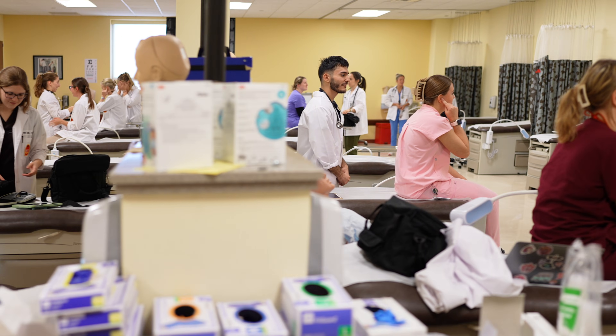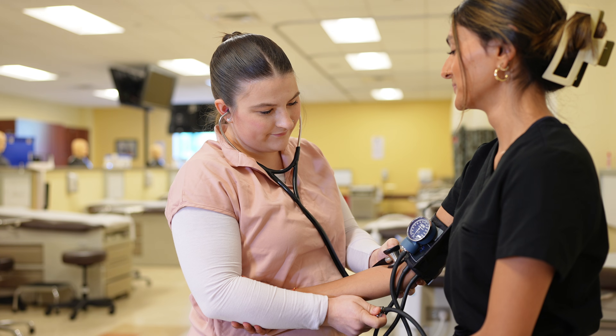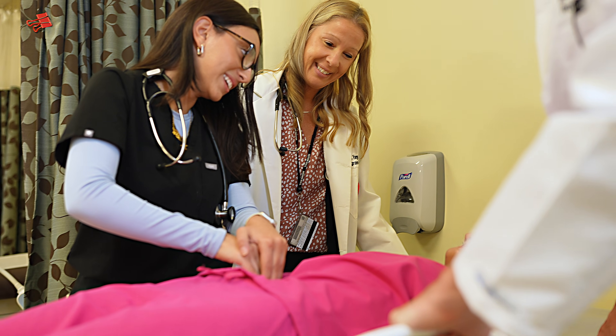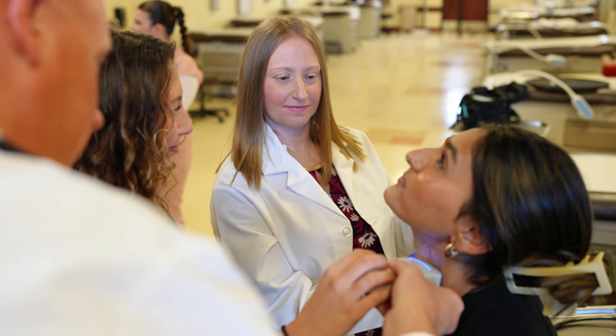In our history and physical lab, students step into realistic patient care settings. They learn to take patient histories, perform physical exams, and practice procedures that will transfer into clinical practice — all within a safe, supportive environment.